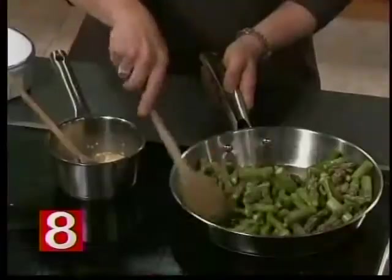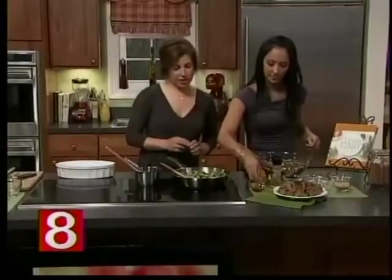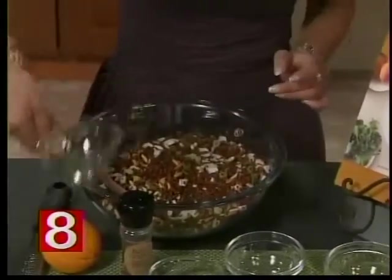The books are available wherever books are sold — Barnes & Noble, Amazon. Now, we're going to add some olive oil to the dressing, and a little bit of maple syrup. I love to add nutritional sweetness so we don't crave non-nutritional sweetness.